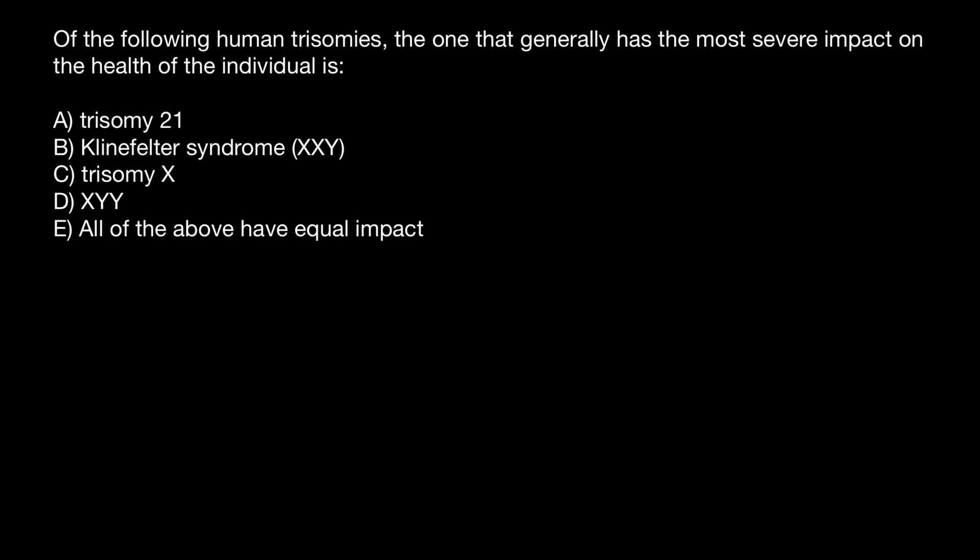Hello, and welcome to Nikolai's Genetics Lessons. Today's problem is: of the following human trisomies, the one that generally has the most severe impact on the health of the individual is — and you have to choose one of these answers. If you don't have an idea how to choose the correct answer, here's my explanation. Take a look.